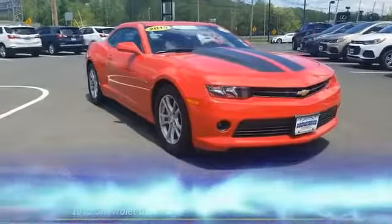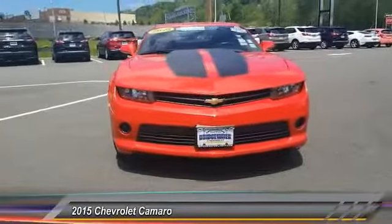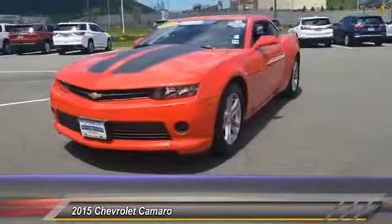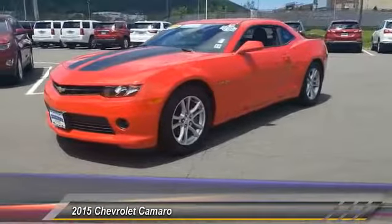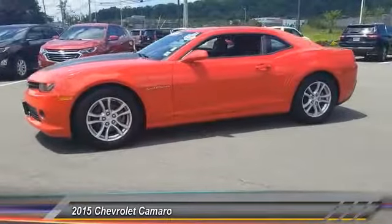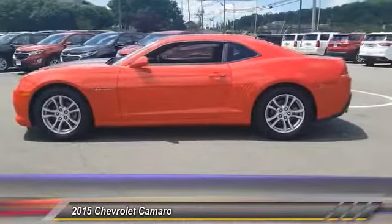The 2015 Camaro was developed to be 21st century on every level, from its awe-inspiring design to its outstanding performance to its impressive efficiency. Priced below $25,000, this vehicle has less than 7,000 miles.